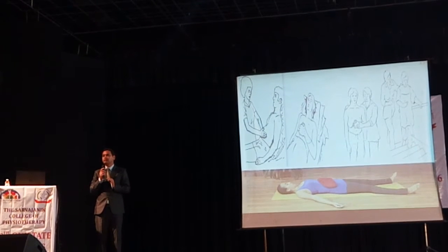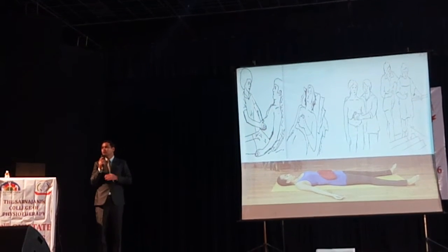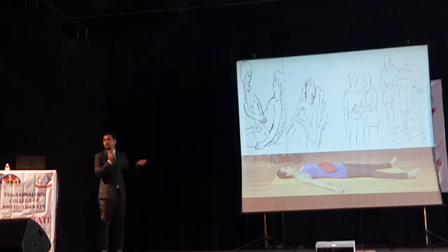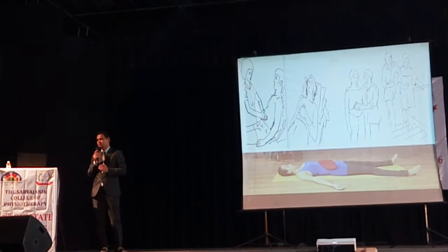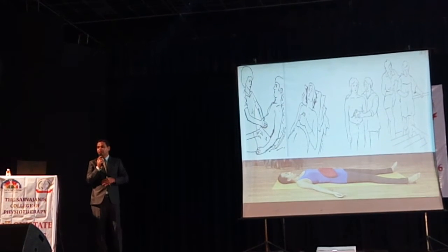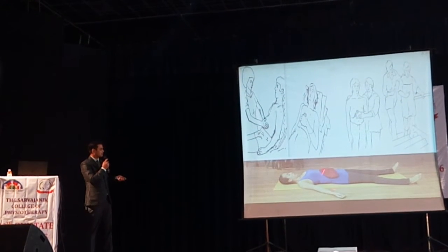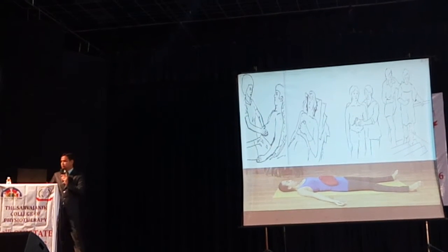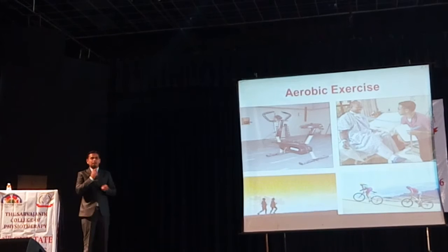Respiratory muscle training starts from facilitatory and inhibitory techniques in the ICU. First we train patients with proprioceptive and tactile stimuli on how to use muscles properly. Once able, let the patient do it under observation, then with functional activities, and combine it with breathing control techniques or diaphragmatic breathing. If strengthening is needed, use sandbags, book weights, or any resistance. Diaphragmatic strengthening is also required in respiratory muscle training.